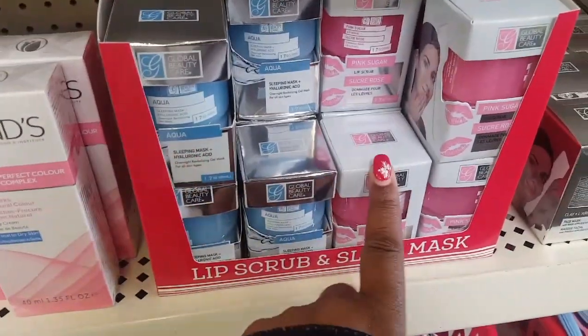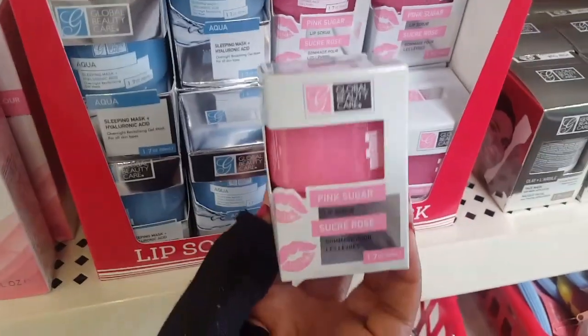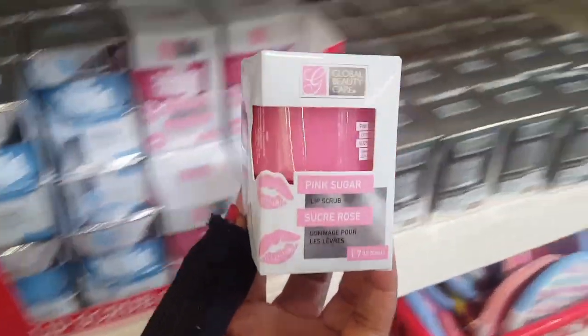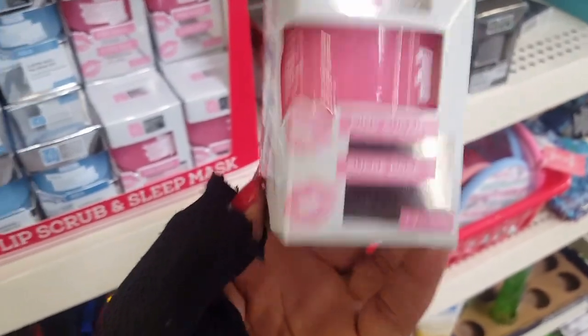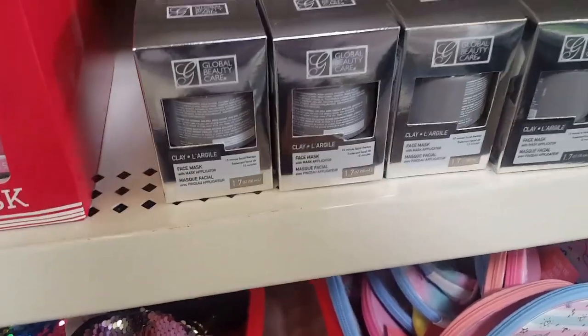Here's the aqua again and then they have a pink sugar. This is all Global Beauty Care and I have not had an issue with Global Beauty Care yet. Oh, this is a lip scrub — I think I'm going to try this one. Heck yeah, I'm trying that. And I think they've had these ones before, but this is the clay facial mask. I don't know if I have that one.